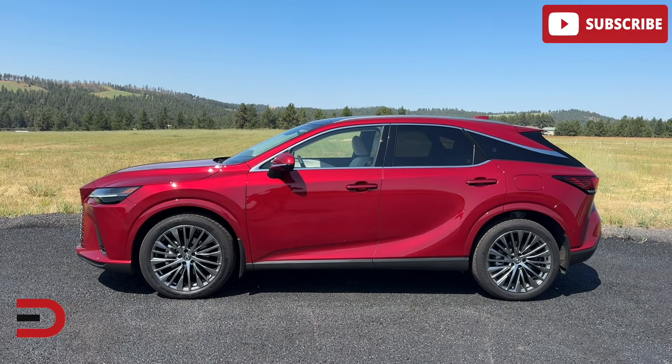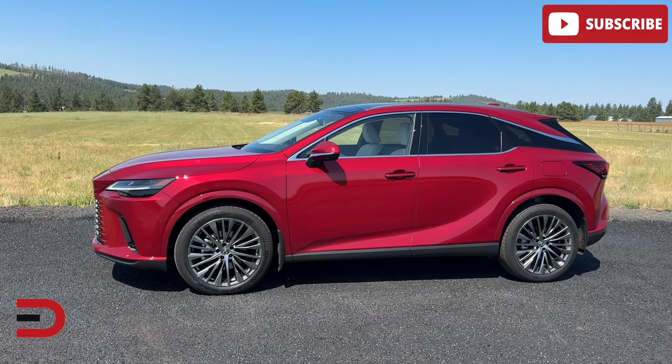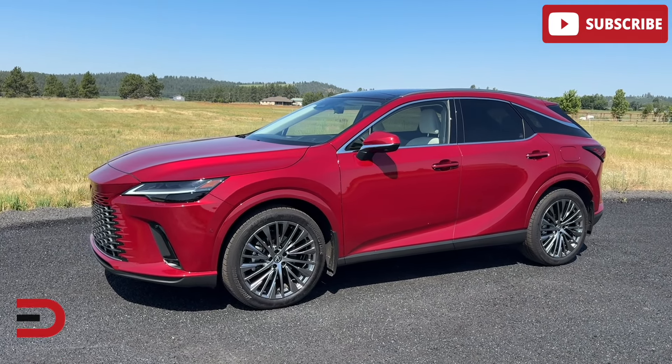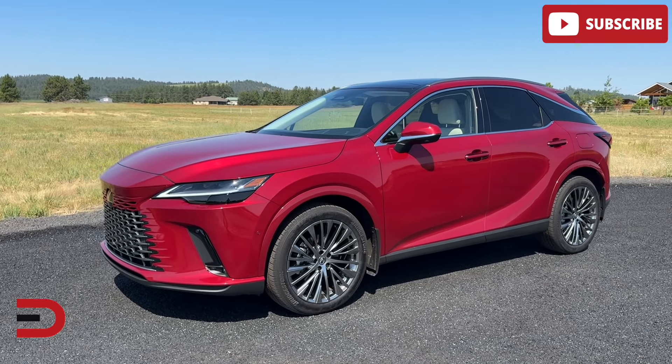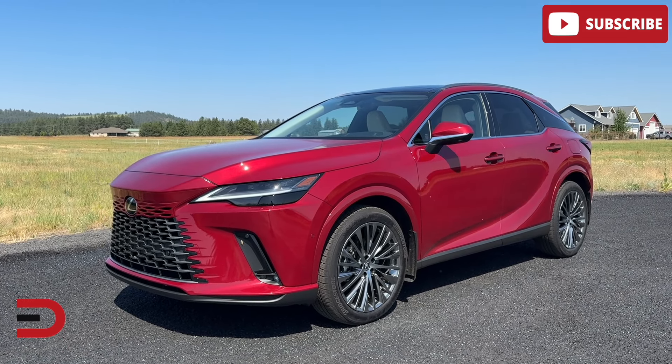This beauty in Matador Red Mica is available in four trim levels, or four different models. You've got the RX350, the hybrid version of that, the new plug-in hybrid RX450H+, which I have, and the performance-focused RX500H.